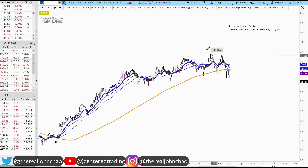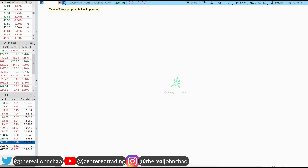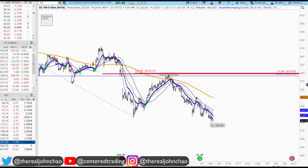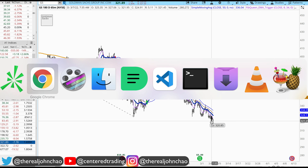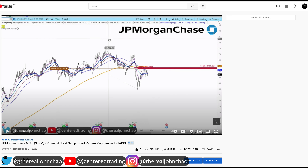XLF on the daily chart is trading below that 200 moving average. Back on the 21st I reviewed some financial stocks. First, let's look at Goldman Sachs — taking a quick look at this chart on the 65-minute chart. You can see we definitely had that follow-through to the downside since the 21st.